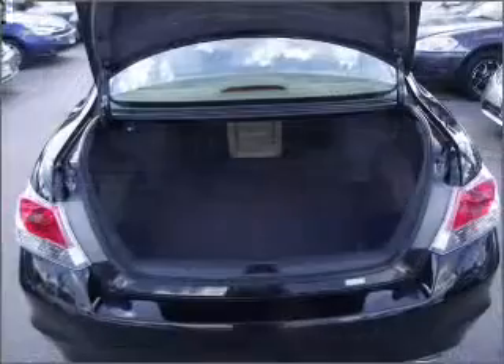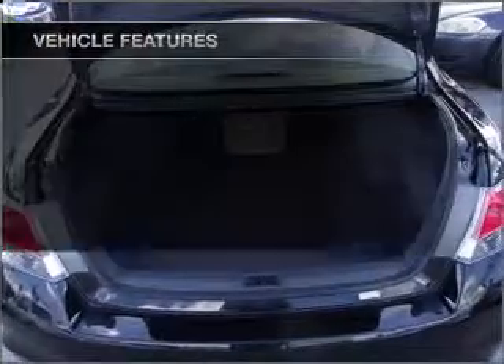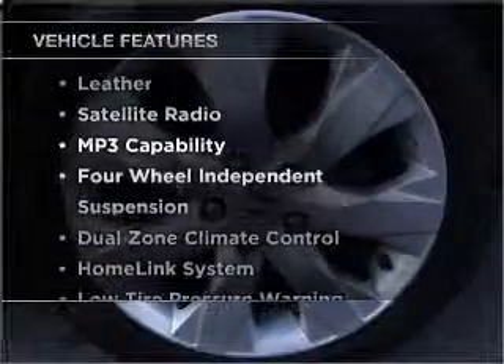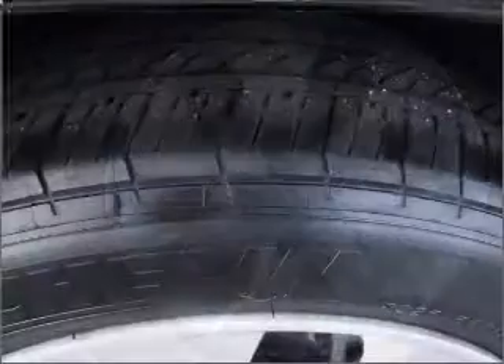Enjoy the flexibility of multi-zone temperature controls. The sunroof lets fresh air in. And with these notable features, you won't want to miss out on the opportunity to own this amazing ride. Call today to schedule a test drive.